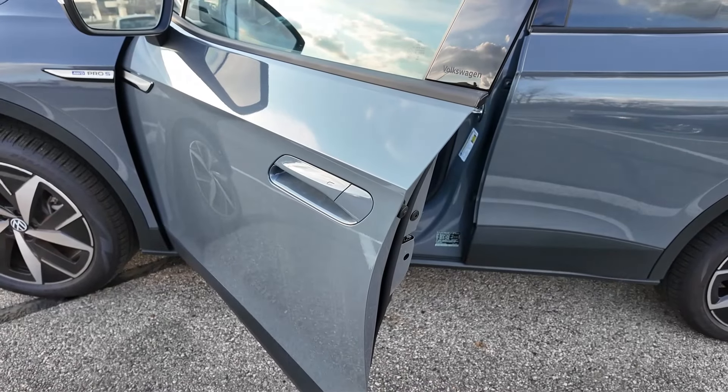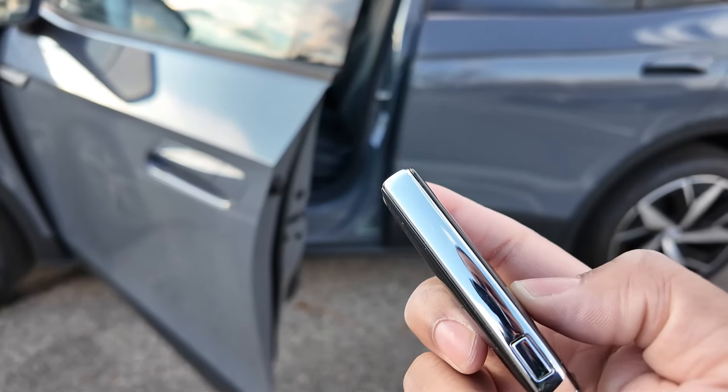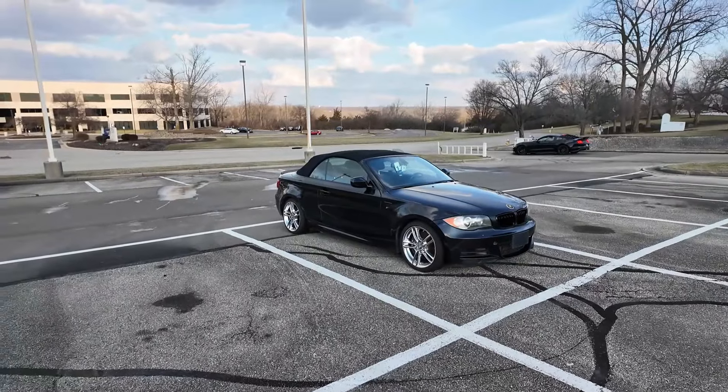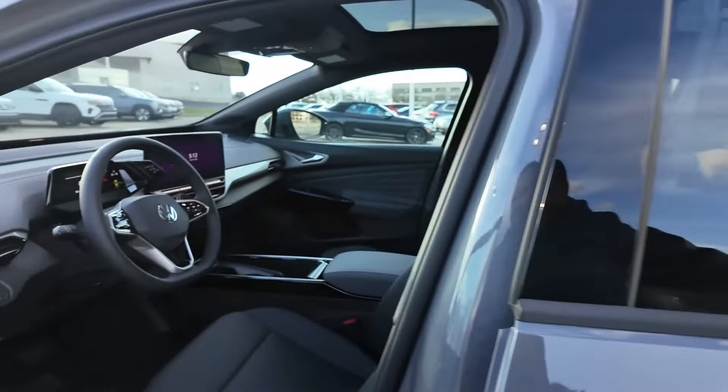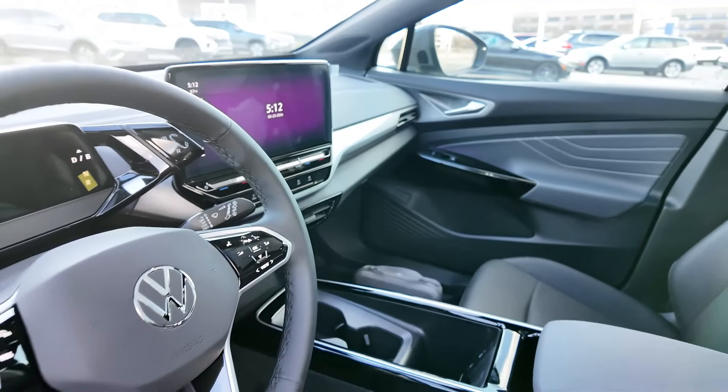Of course, you are going to have keyless entry, so you just lock and unlock from there. This is what your key is going to look like. The ID.4 is electric, so it has no sound — no sound at all.